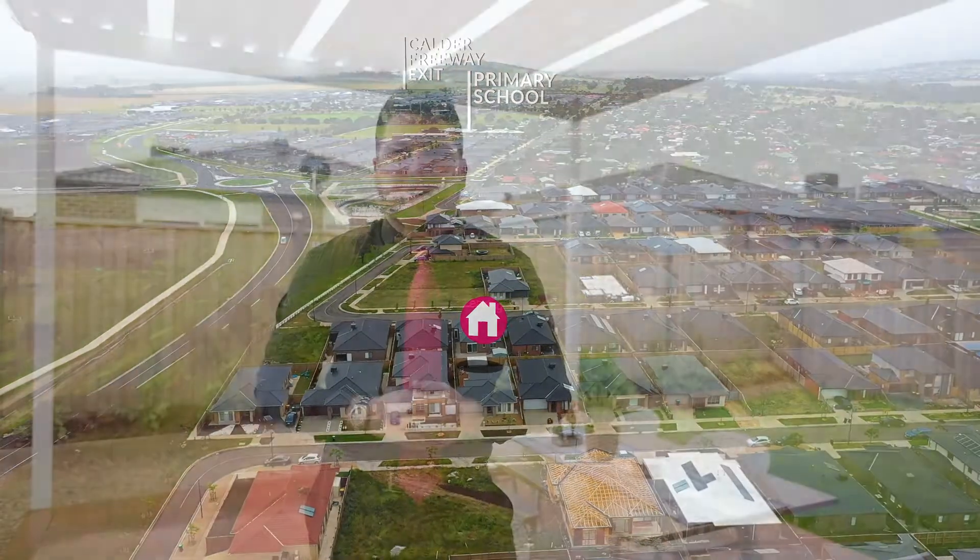When you live in a quality home like this and you've got a backyard that provides so much, you've got no reason to leave. So make this yours — pick up the phone and give me a call on the mobile to arrange your private inspection today. My name is Trent Mason from Sunbury's Leading Real Estate — have a great day.